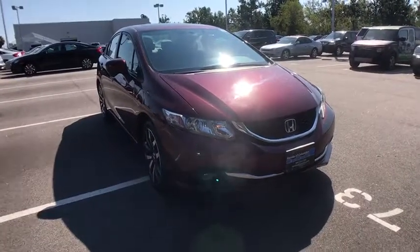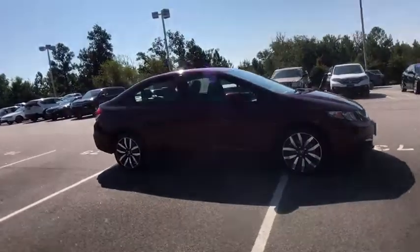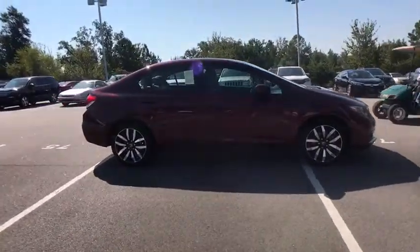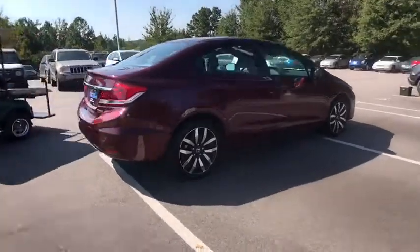The 2014 Honda Civic. Practical, awesome gas mileage, and incredibly reliable. This vehicle has less than 50,000 miles. Here are some of this vehicle's great options.